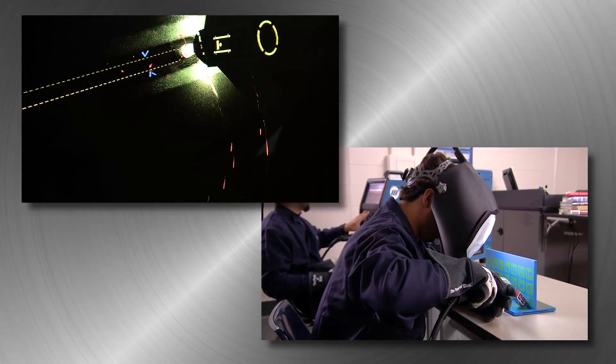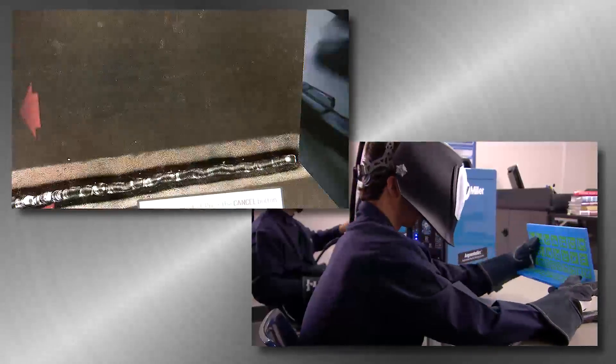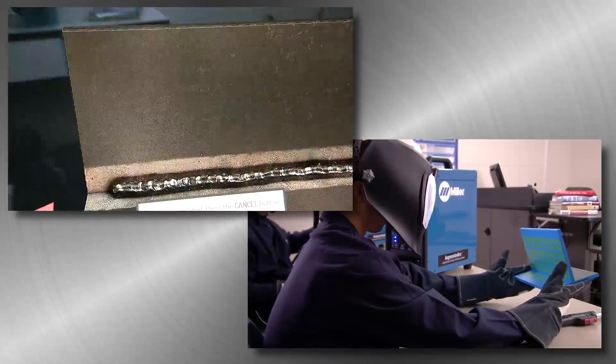To the student, it seems like actual welding, complete with metal workpieces, weld arcs, and weld beads. It's lab exposure, without the lab.